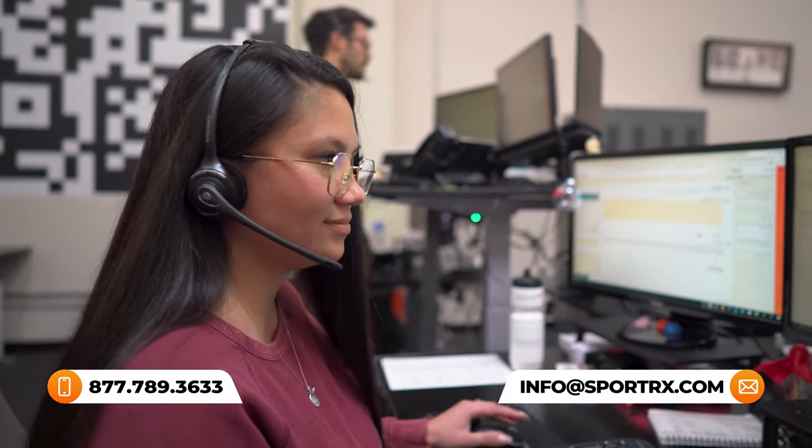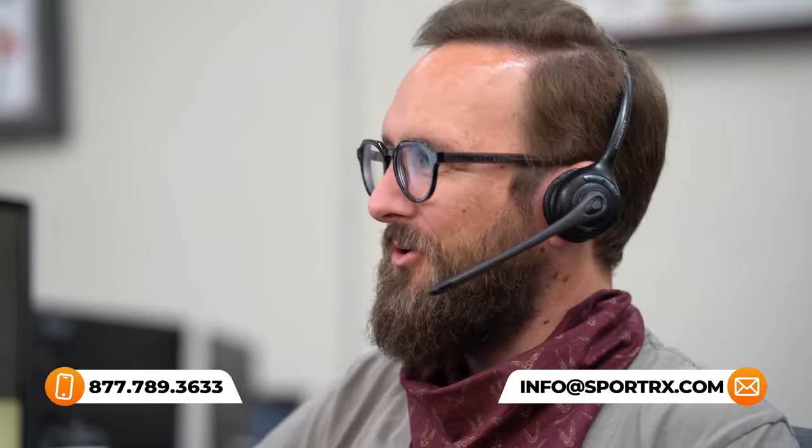We also have opticians who are trained and knowledgeable, very friendly as well, who'd love to help you get it right the first time. So you can definitely always reach out to us for any help or questions you may have because we'd love to help you. All right, let's get into these frames.